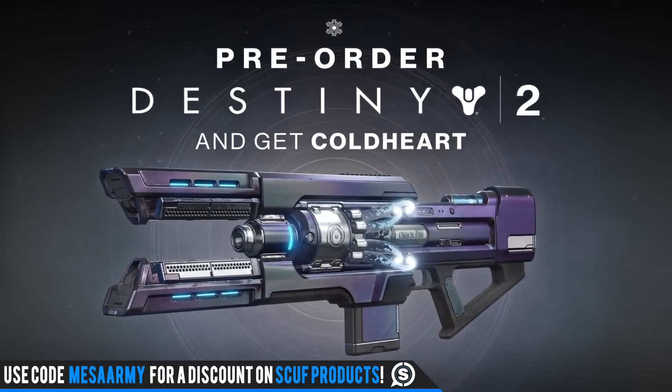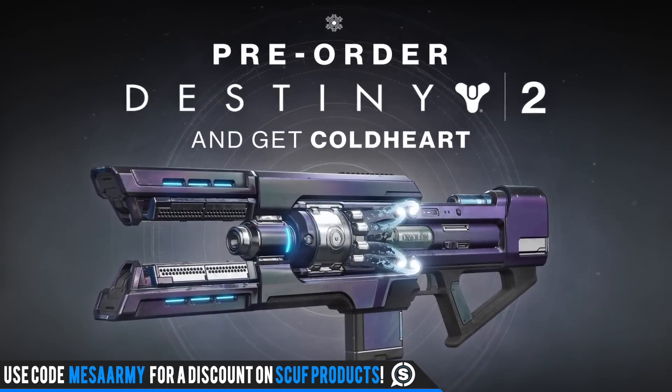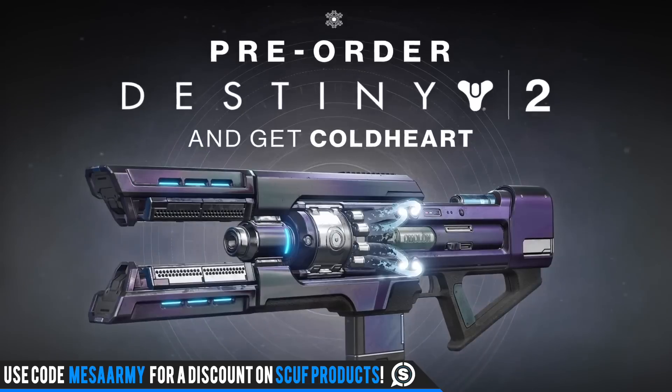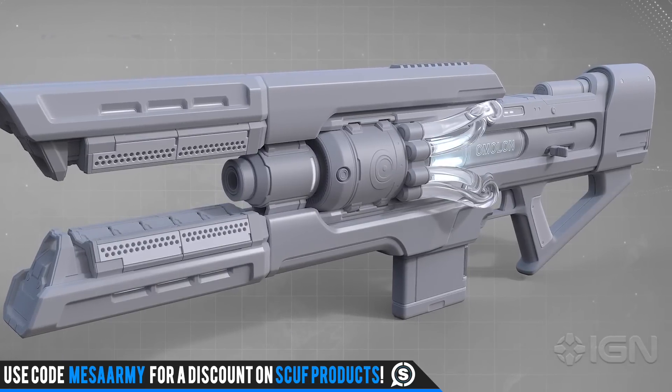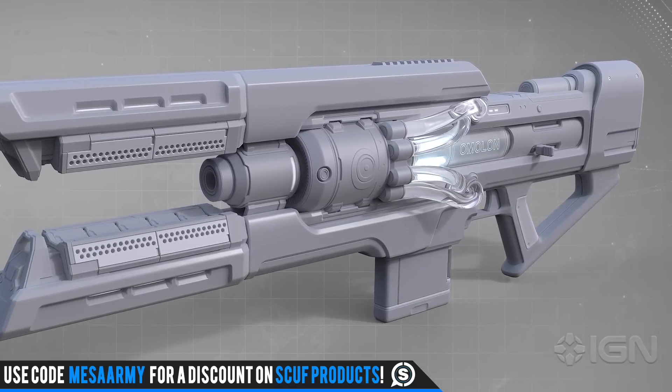This is pretty unique — we've never had a weapon like this before. When you hold down the trigger it's going to shoot a precision beam and you're going to have to hold that on your target. You'll actually see in one of the upcoming clips one of the Guardians takes down a Cabal ship.